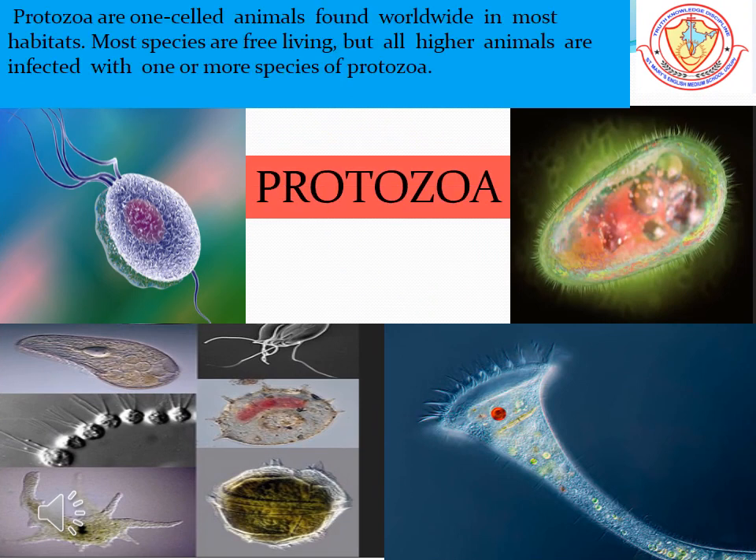Protozoa are tiny, irregular-shaped living organisms. They cause diseases like malaria and dysentery.